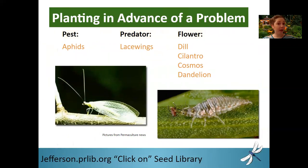Another predator of aphids are lacewings. The larval lacewing eats more than just aphids — they're a very good predator to have in your garden. They like dill, cilantro, cosmos, and dandelion. Maybe think about having a designated dandelion patch near your garden. Once I learned this, I left a few dandelions near my garden — I don't want a whole lot, but a few help attract predators that get rid of aphids. And they're already blooming, so that's planting in advance of a problem.